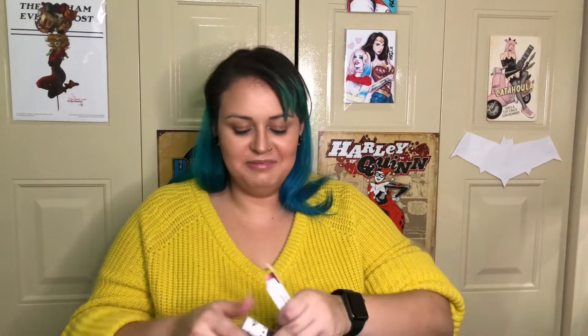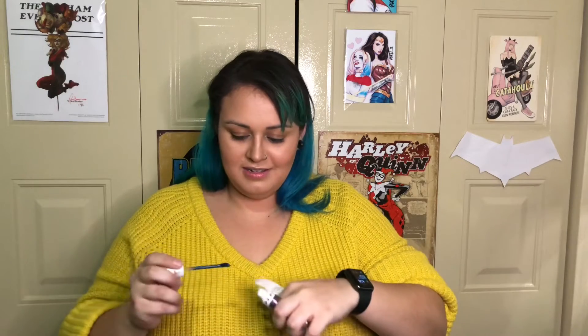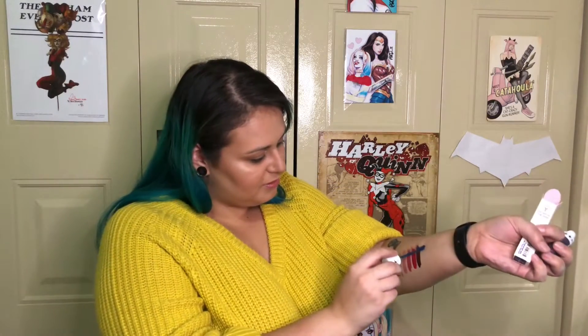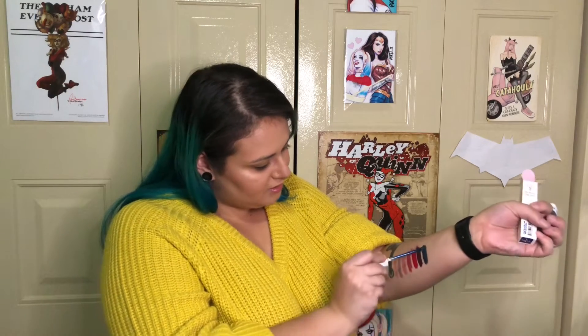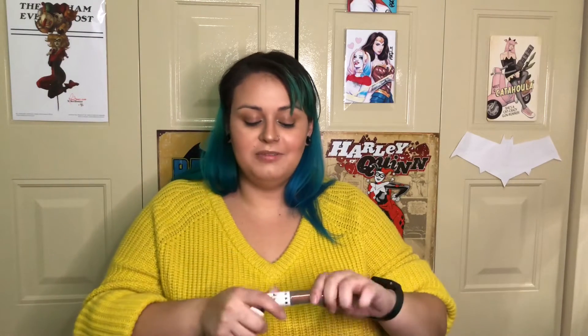Next up we have one of the colors I'm most excited about — it's a dark blue called 'YSOTP,' which stands for 'Why Are You Still On The Property.' That was on there tight. Oh, beautiful — it's so pretty.